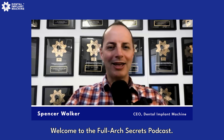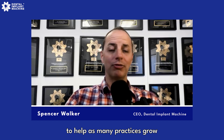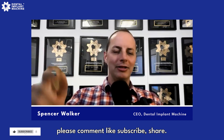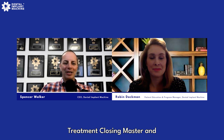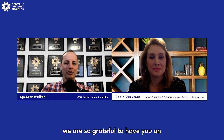Welcome to the Full Arch Secrets Podcast, where we share and discuss strategies to dominate your dental implant market and grow your production beyond your wildest dreams. We're on a mission to help as many practices grow and change patients' lives through dental implant treatment. I'm Spencer Walker, CEO of Dental Implant Machine, and this is Robin Dachman, renowned treatment closing master and director of our Full Arch Closing Certification Program.